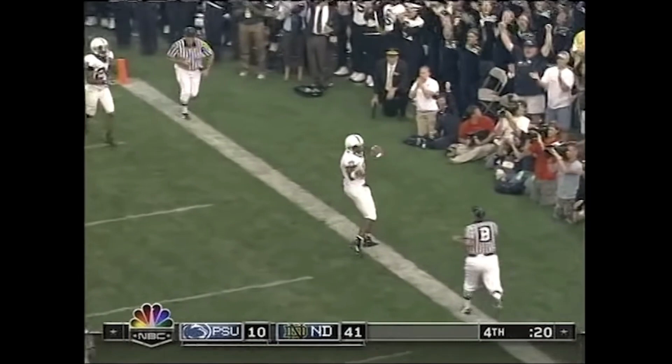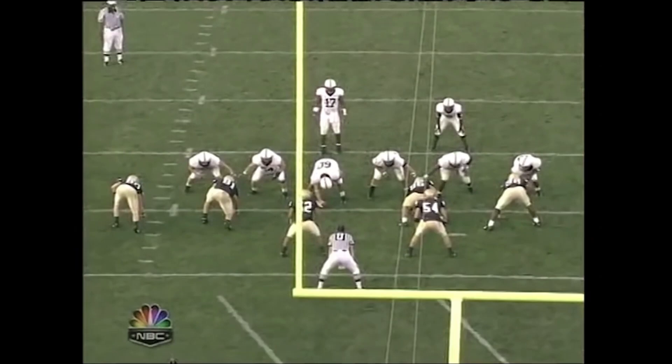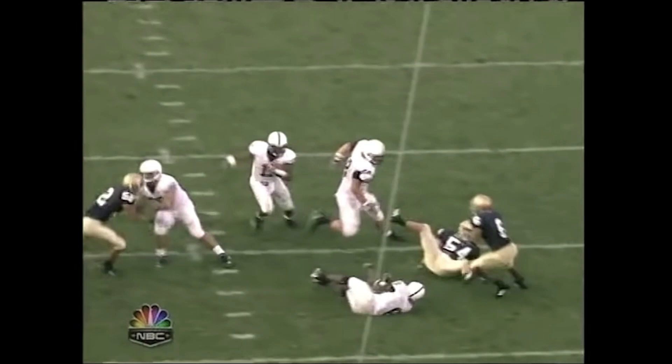4th down. Clark dives into the end zone for the touchdown. Darryl Clark scores the touchdown for Penn State. A nice little drive by Darryl Clark. He threw a ball that should have been caught for a touchdown and then a powerful run on 4th down. At 224 pounds, not just a little skinny guy.